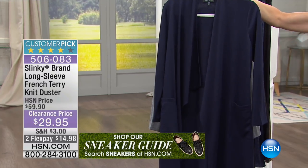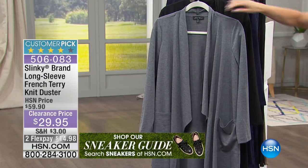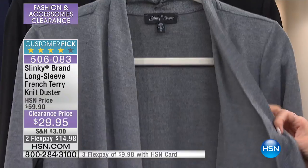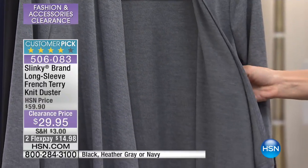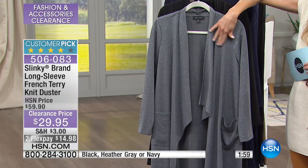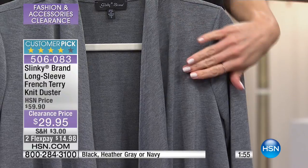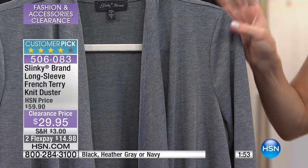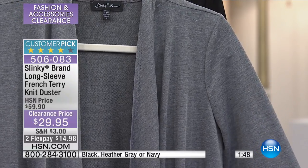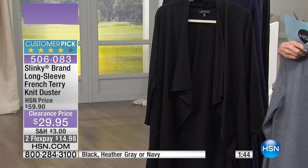You can order it in sizes extra small through 3X. I also have it in heather gray, which would be my pick of the morning. I think this is one of those dusters that heather gray goes with everything, especially when you see the dimension in it — it sort of looks light gray, dark gray. You could easily wear this with black, imagine wearing it with your pops of color, your pinks and pastels. It's so soft and luxurious against the skin.